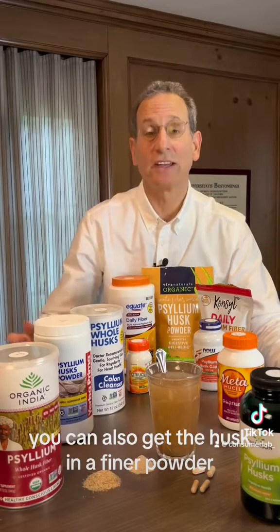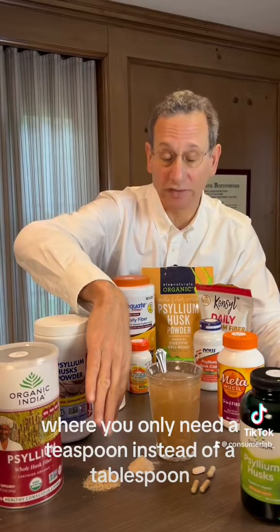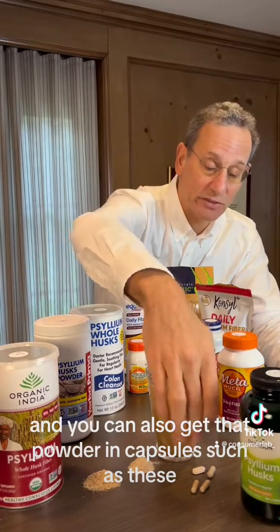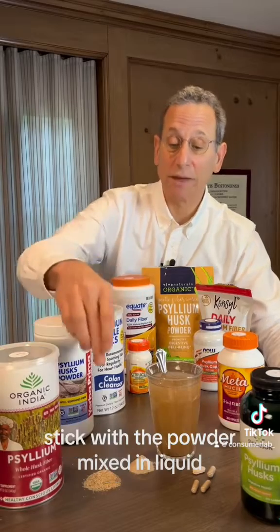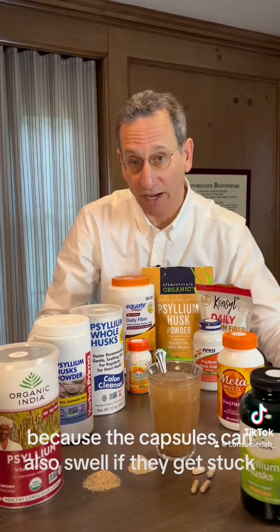You can also get the husk in a finer powder, such as this, where you only need a teaspoon instead of a tablespoon, and you can also get that powder in capsules, such as these. However, if you have trouble swallowing capsules, stick with a powder mixed in liquid as it is safer, because the capsules can also swell if they get stuck.